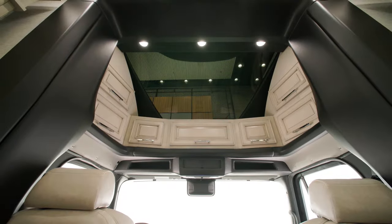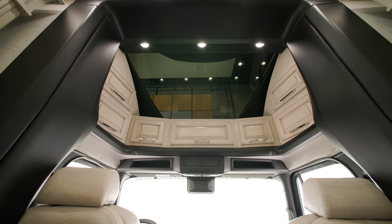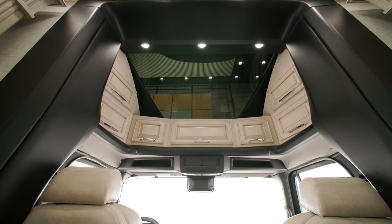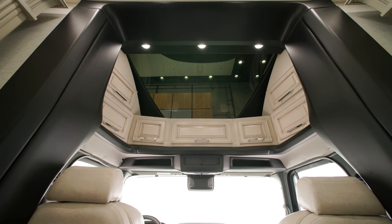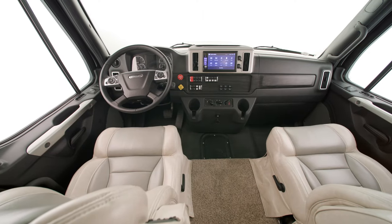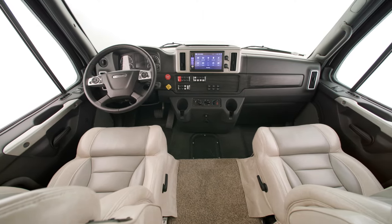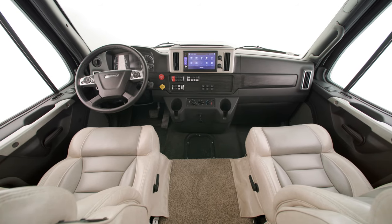Inside the cockpit, you'll immediately notice a large sky window allowing natural light to fill the coach. It's equipped with a power shade and can be lowered with the touch of a button. A full Air Ride cab means an incredibly smooth ride, and our Super C coaches are the only ones in the industry to offer this feature.